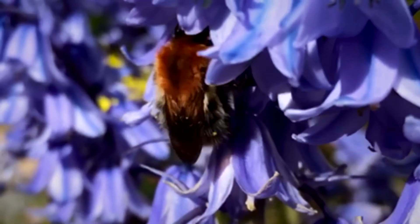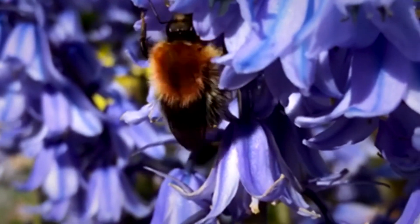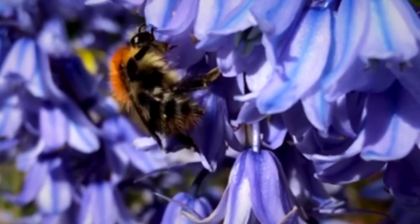Species number four is the common carder bee — one of my favorites because it's a ginger bumblebee. There are a few other gingery-coloured bumblebee species, but you won't usually see them in your garden, so if you spot a ginger one it's most likely the common carder. They have a ginger bum, an all-ginger abdomen, and some black hairs on their thorax. Workers are very similar. They're quite commonly found in gardens and you'll usually notice them because they look a bit different to normal bumblebees.